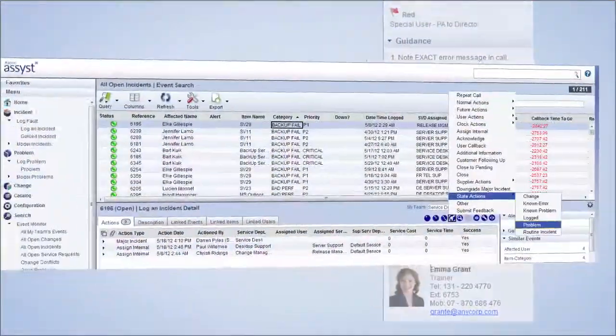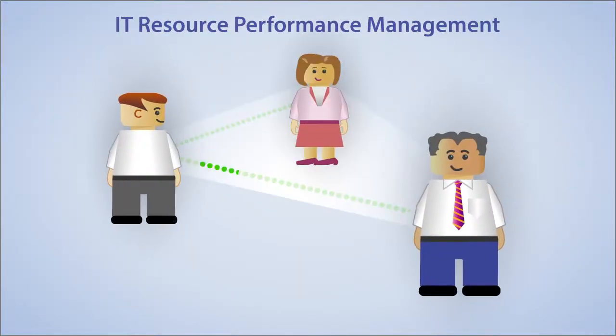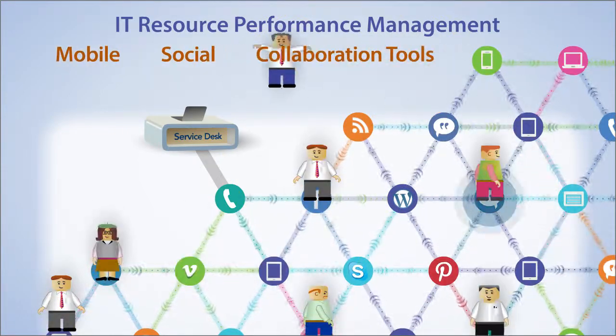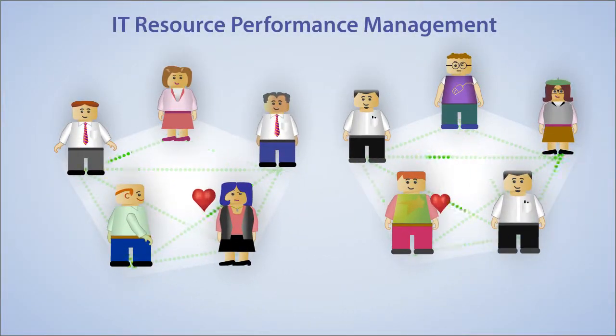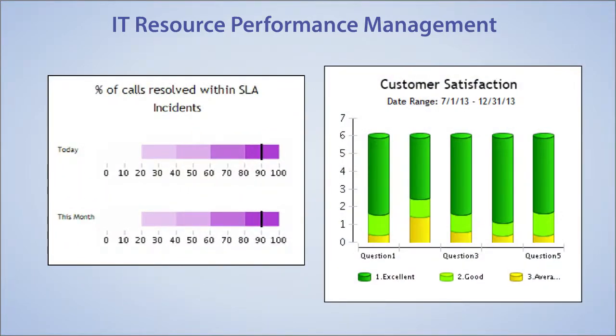It's modern. It's intuitive. It's IT resource performance management. Axios is the acknowledged leader in applying mobile, social, and collaboration tools like gamification to IT service management. That means closer relationships between IT and IT's customers. More productivity. More satisfaction.